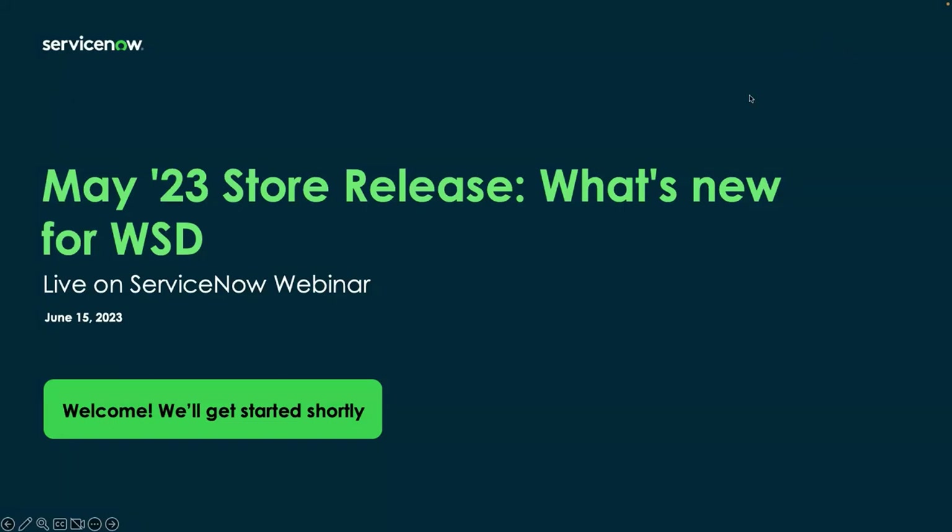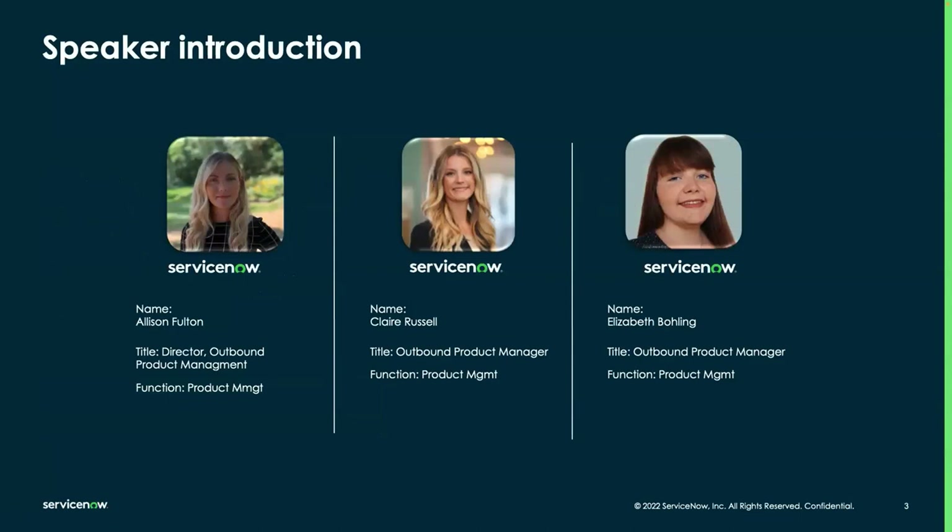Hello and welcome everyone. Our people are still trickling in, but we'll get started on our presentation today. Welcome to our May store release — What's New for Workplace Service Delivery. Before we get into it, I'd love to introduce who will be going through our presentation today. First, I'd like to introduce Allison, Director of Outbound Product Management for Workplace Service Delivery. I'm Claire, also on Outbound Product Management, and Elizabeth is my coworker here for Outbound Product Management for Workplace Service Delivery as well. We will be your hosts today.